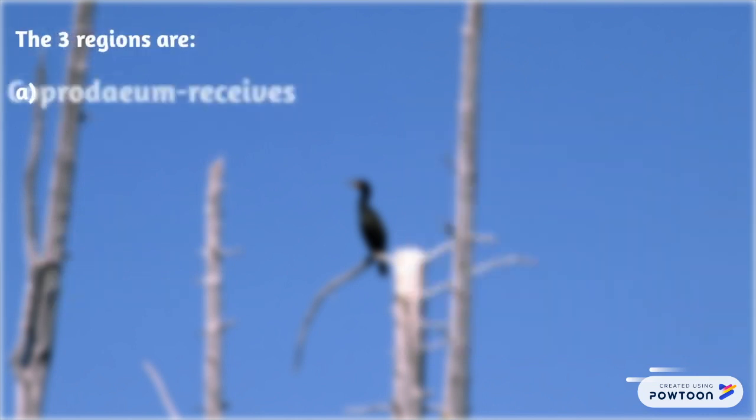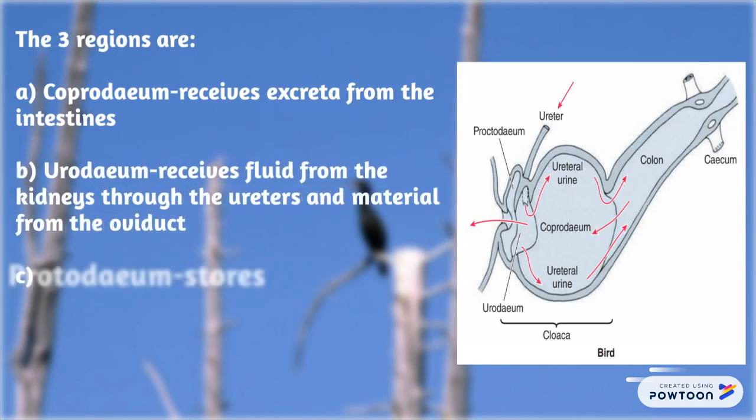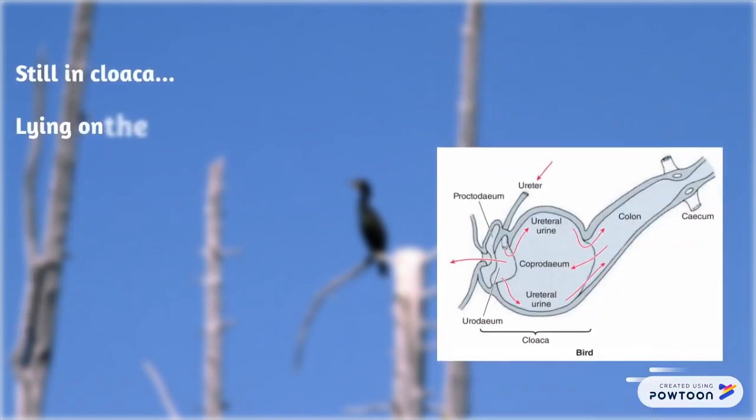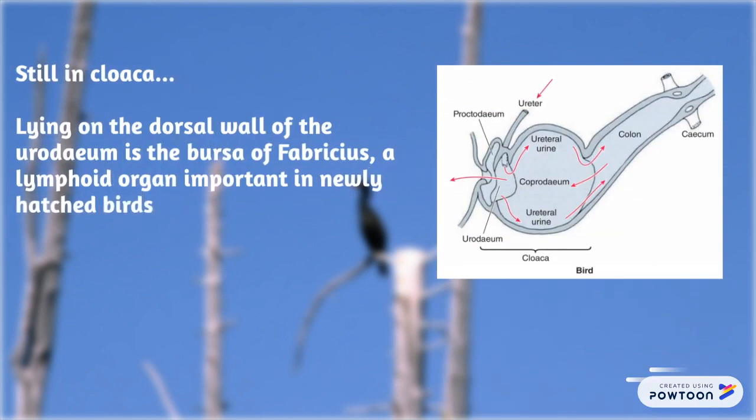The three regions are: A. Coprodium — receives excreta from the intestines. B. Urodium — receives fluid from the kidneys through the ureters and material from the oviduct. C. Proctodeum — stores the excreta and opens externally into the muscular anus or vent. Lying on the dorsal wall of the urodium is the bursa of Fabricius, a lymphoid organ important in newly hatched birds.